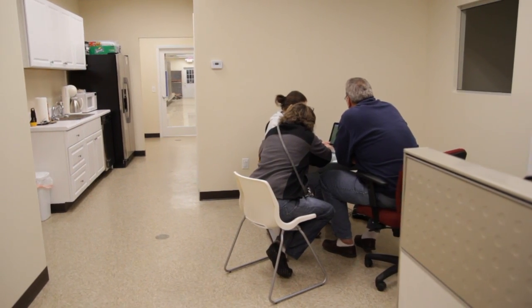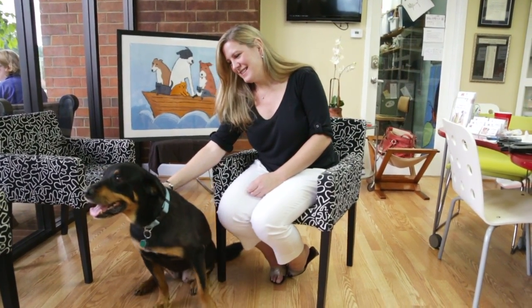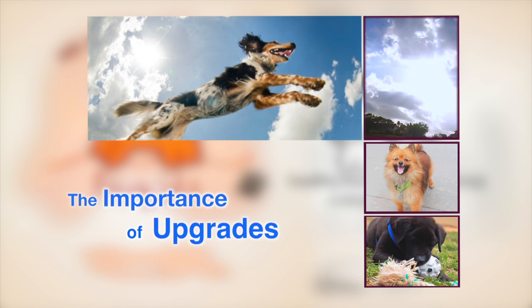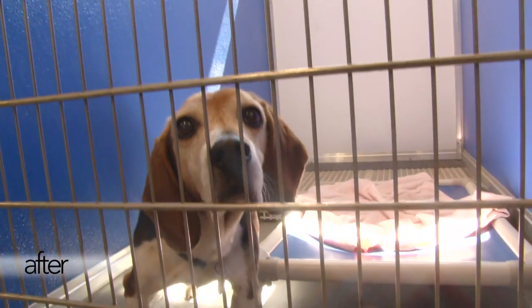Creating more meet and greet rooms where they can, without distraction, get to know that dog and see if that's the right fit for them. We also wanted to provide natural light. It's very important that animals experience natural light in their environment, so we want to increase the natural light in the shelter by adding windows in the back kennel area.